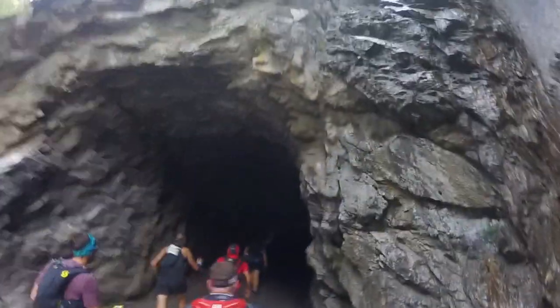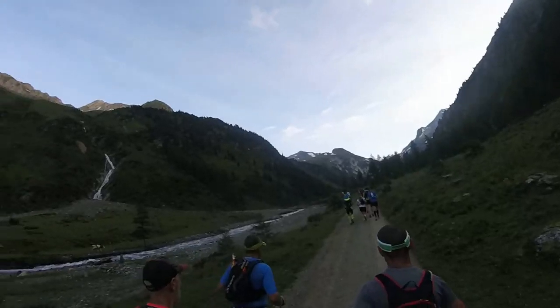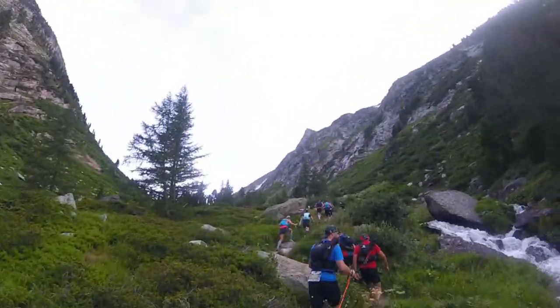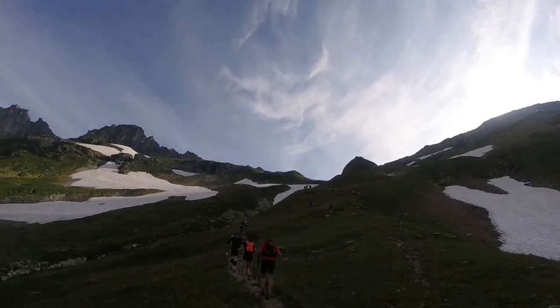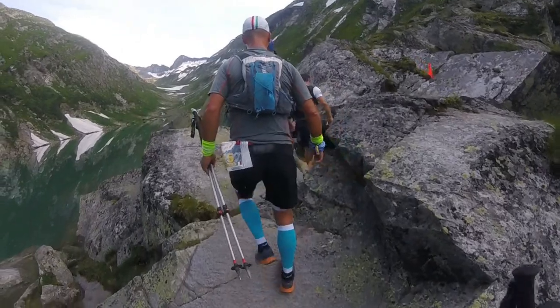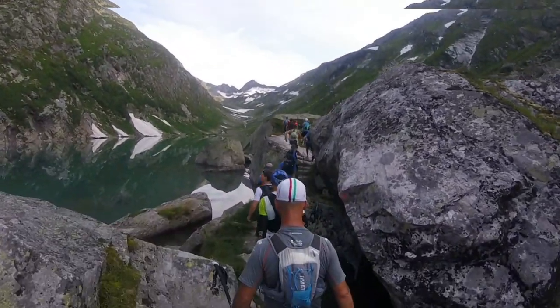The initial climb had gone by in no time and felt easier than expected. Thunderstorms were predicted for the afternoon, but so far the weather had been splendid. We'd had an early morning start and the rising sun was nicely balancing our increasing altitude to provide ideal temperatures the whole way up. The trail had some rocky sections and a few small snow fields, but overall my experience of that first climb was as smooth as the glacial lakes.